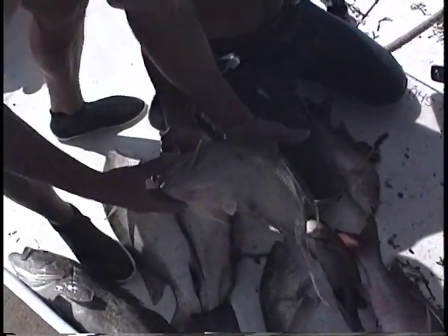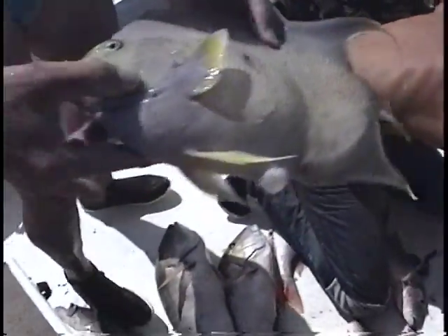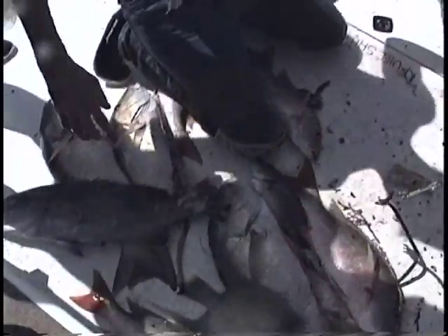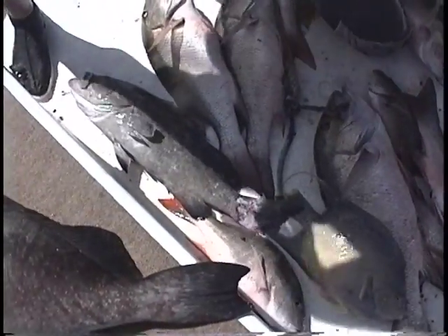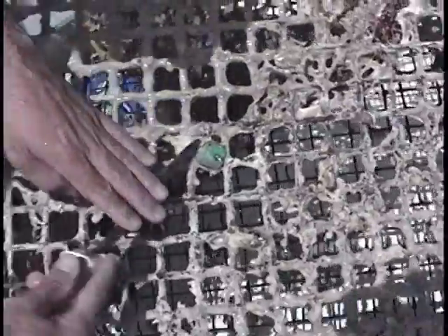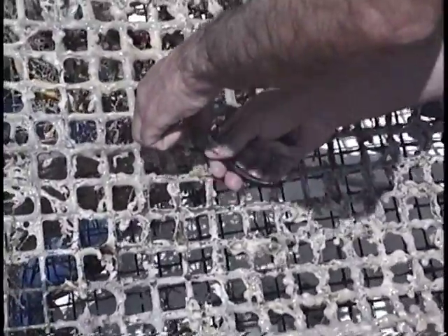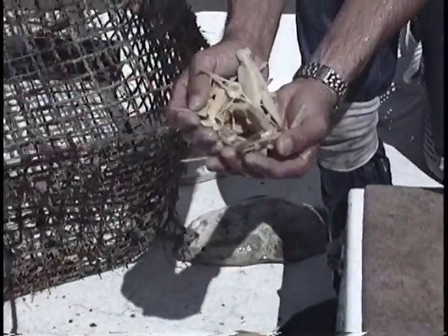See how messed up it is? That's when he came back, of course. Look at him — that's just a little bit of what was down there. The bottom was papered with them. It's like this skull.